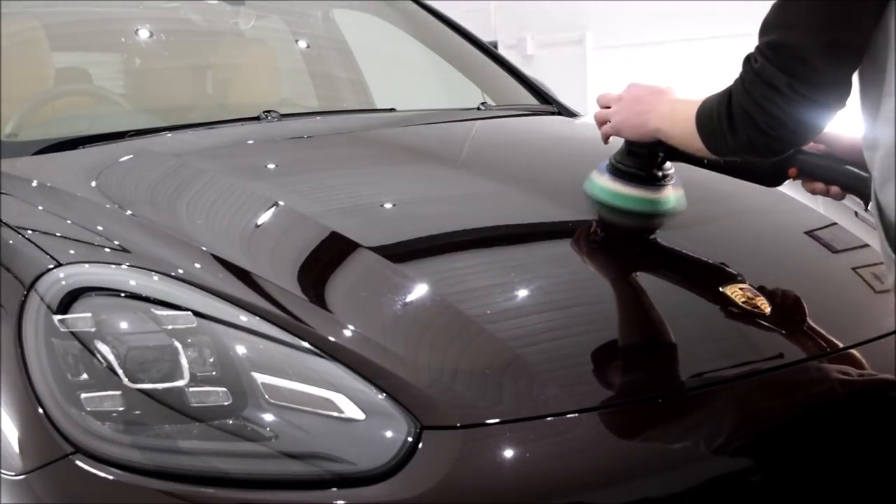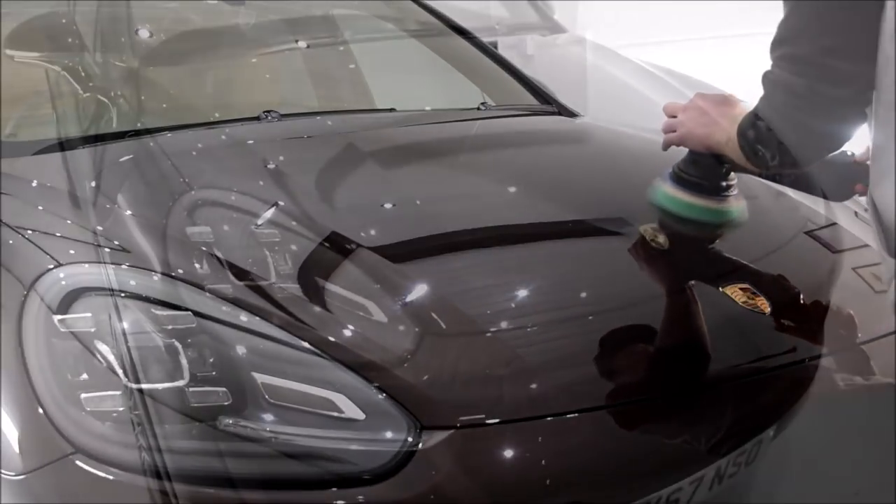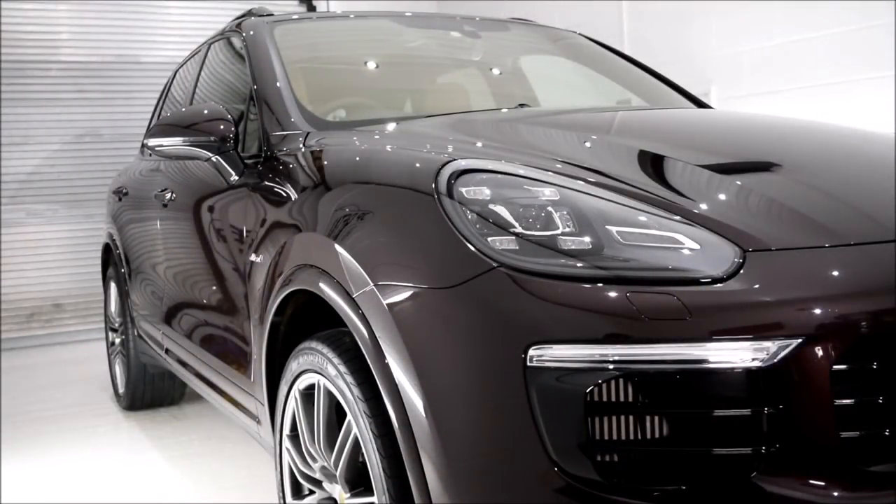From what I've read about the differences between a Platinum Edition and the ordinary Cayenne, it's mainly cosmetic upgrades, so if you were to see both stood next to each other this one would look a little bit fancier.